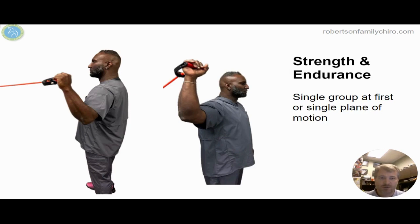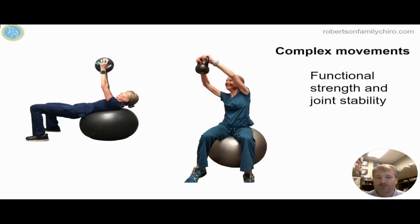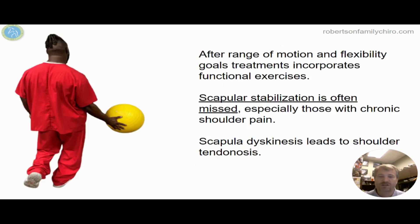For strength and endurance, you always start in a single plane of movement — with a band or a weight going in just one direction, nice and easy. Then we can make it harder with more complex movements, such as rotational movements or sitting on a ball, starting to get more functional.